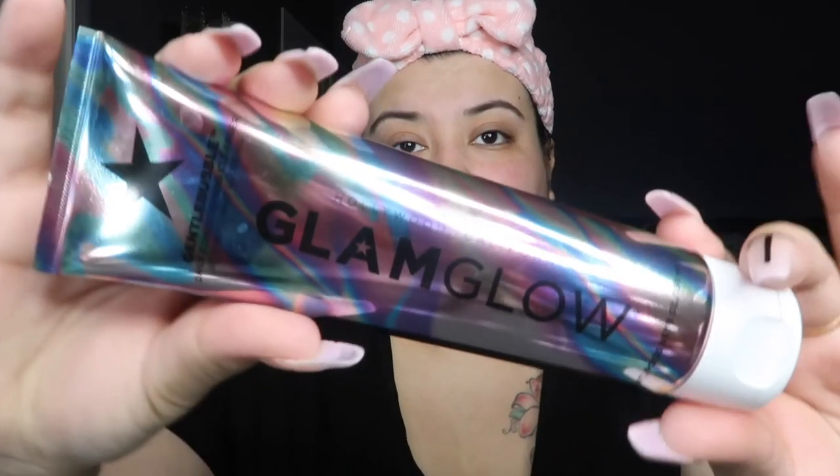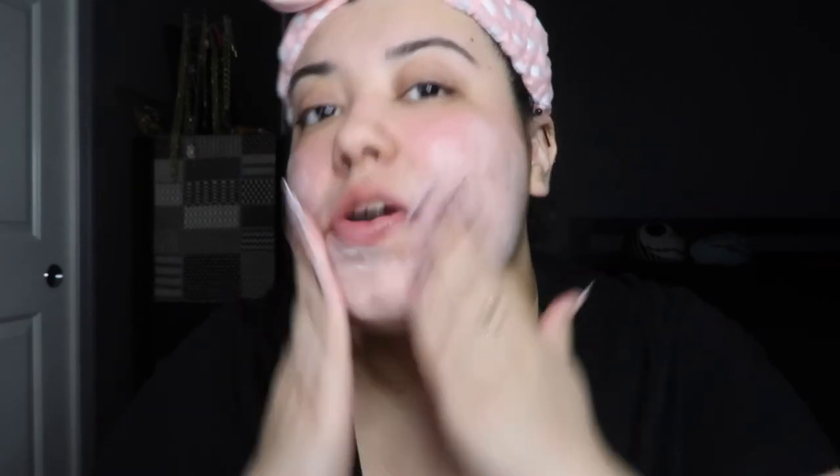After that I go in with another cleanser — a daily conditioning cleanser from GlamGlow. You apply it to a wet face, gently massage in circular motions, then rinse and pat dry. I'm going to wet my face with this spray bottle. I use about this much — it has a pearl look to it — and I rub it on my face in circular motions like the directions say. You'll see it foaming up a bit. Then I go ahead and wash my face and pat dry.